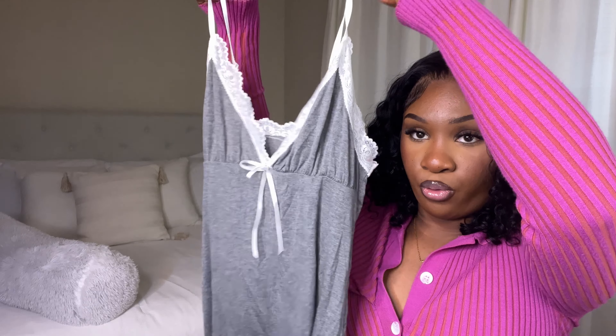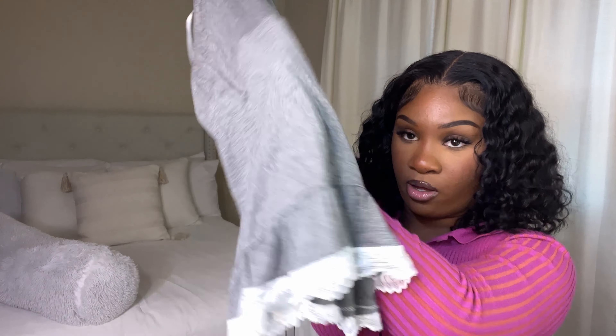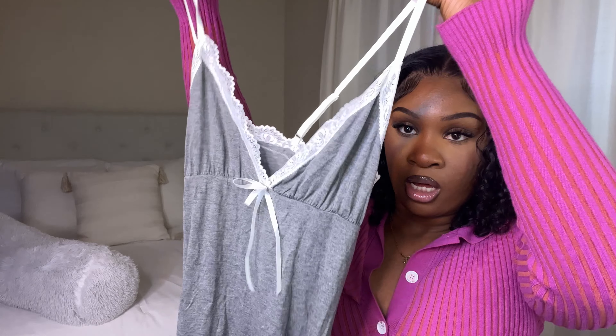The next thing I got is this cute gray gown with white lace trimming around it. I just love gowns — I love sleeping in gowns more than two-piece pajama sets. I think gowns are just way more comfortable, and the texture on this is really really comfortable. I'm going to get more of these in darker colors like navy blue, black, and red. I'm not going to try this on since it's just sleepwear, but you guys can get the idea.